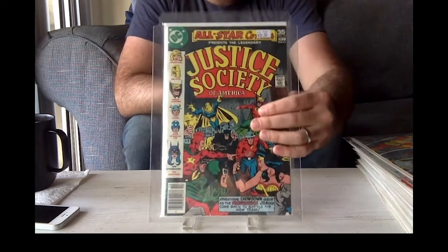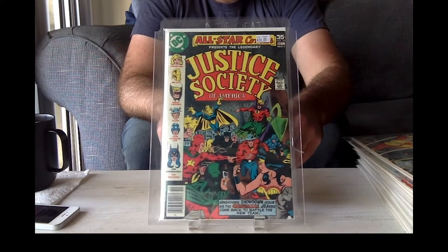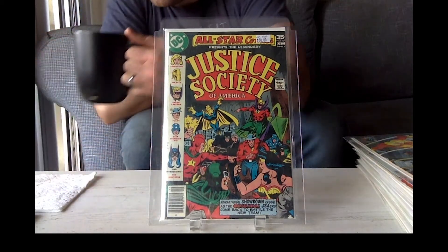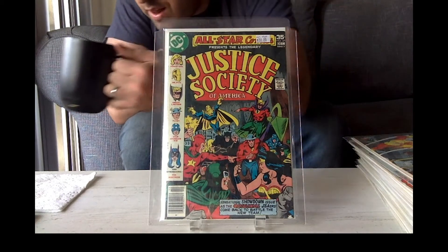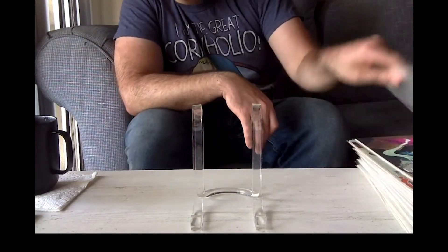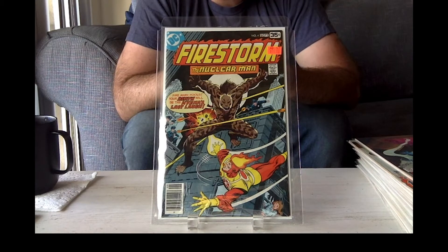And then here we got the first appearance of Huntress. I believe she's Batman's daughter. So that's a cool book to have. I think now that they're going to put Justice Society in the Black Adam movie, anything Justice Society related, like All-Star Comics or Golden Age DC, is just going to start popping up.